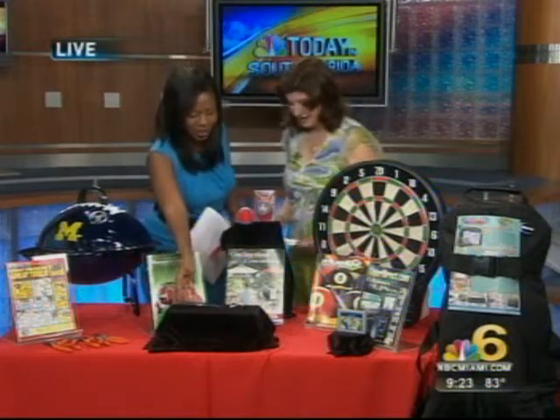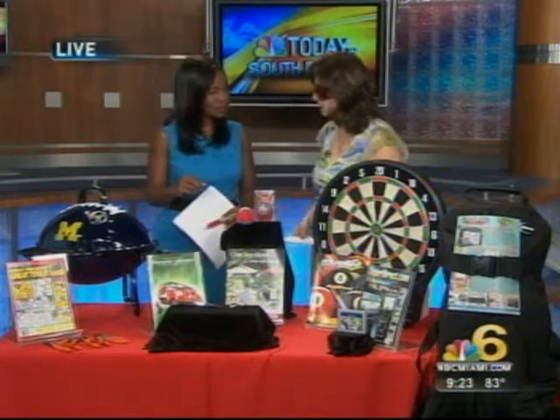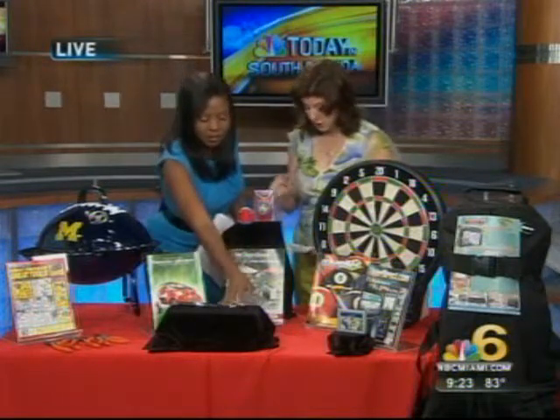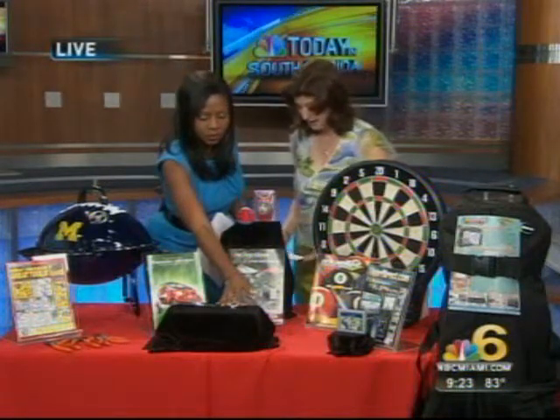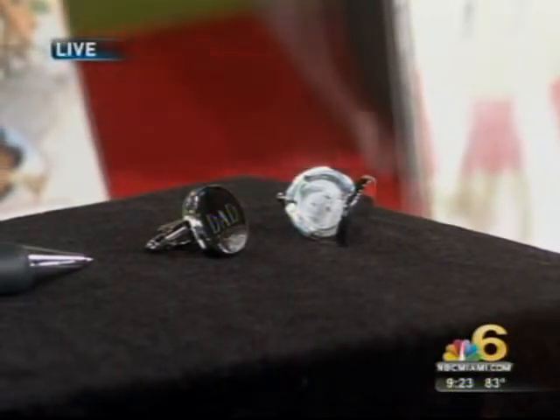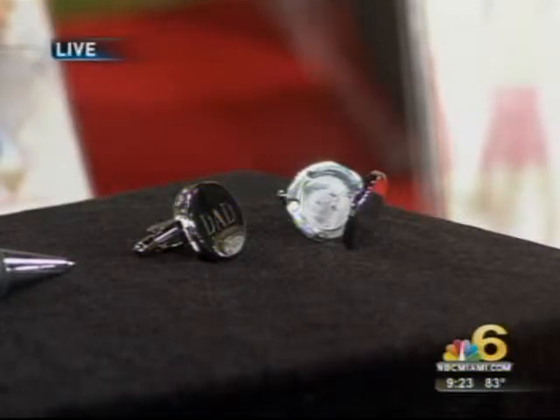Our next product is a pair of sterling silver photo cufflinks that allow you to change the photo. That's from Round Table Gifts, and dad can have pictures of his children in his cufflinks. It's engraved with the name 'Dad' or you can use his three-letter initial — a beautiful idea, especially for the business father.